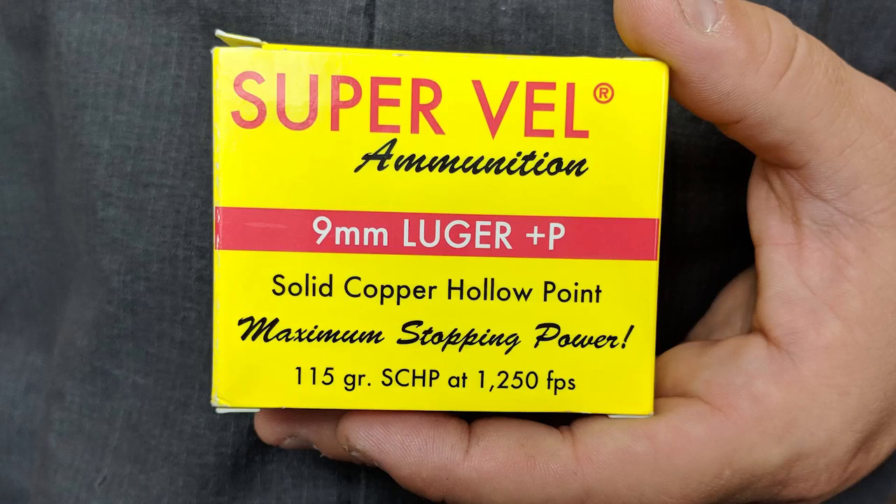Hey guys, John here with SuperVell Ammunitions. We're out here today at the range to demonstrate the capabilities of our newest addition to the defense line of ammunition that we sell — our 9mm solid copper hollow point plus P round. That is a 115 grain all copper projectile in a nickel case flying at 1,250 feet per second.